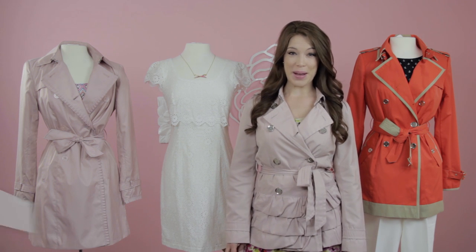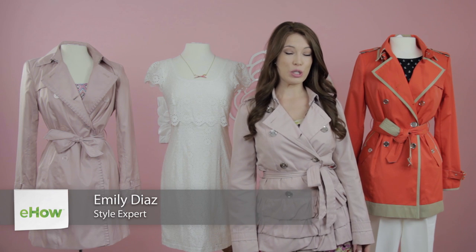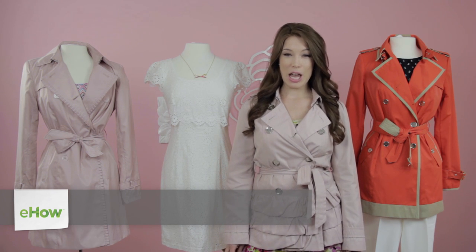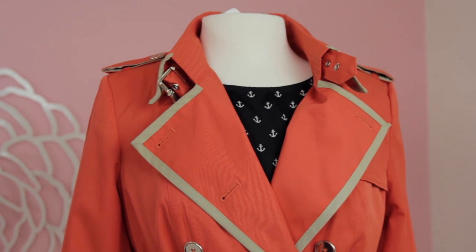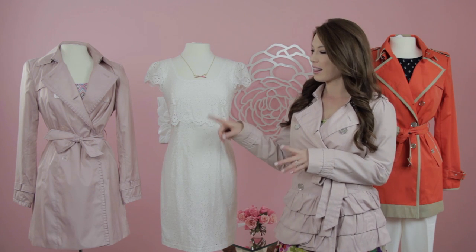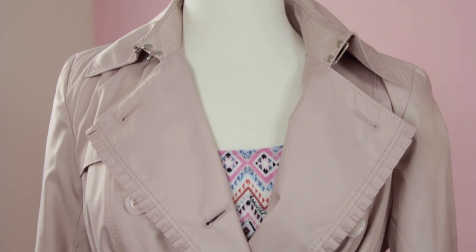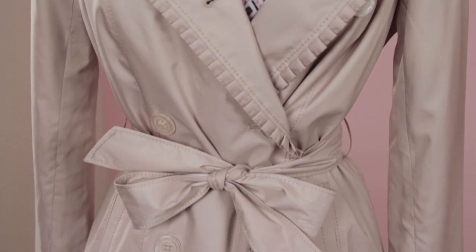Hi, I'm Emily Diaz, founder and stylist of Cosita Boutique, here today to talk about trench coat outfit ideas. Trench coats are the perfect spring summer coat, and there are a variety of style options available. We're showing two different style options today: a light pink trench coat with a little bit of a ruffle to it, and also this fun orange trench coat.